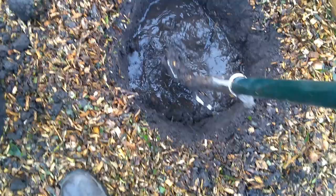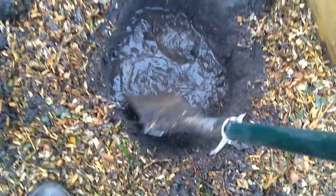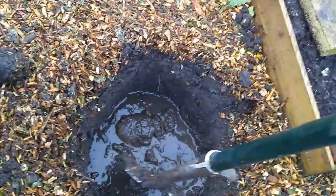As we've dug down we've hit this clay rocky sort of area, around about a foot below surface level. This is obviously where the water table is — the aquifer or whatever you want to call it — underneath. There's stone and brick and all sorts in there, so I'm not going to dig down too much further because of this water issue.